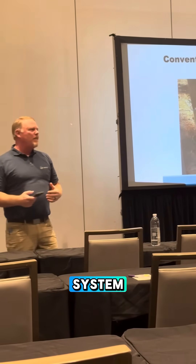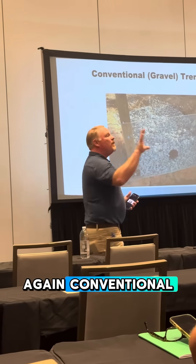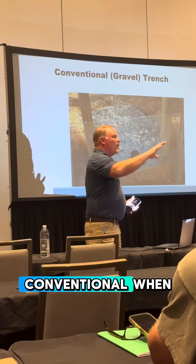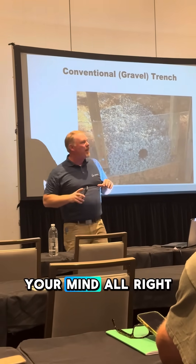We're going to start with the gravel system — our rock and pipe. You're going to hear the word over and over again: conventional. When you hear conventional, I want an image of this to pop up in your mind, all right?